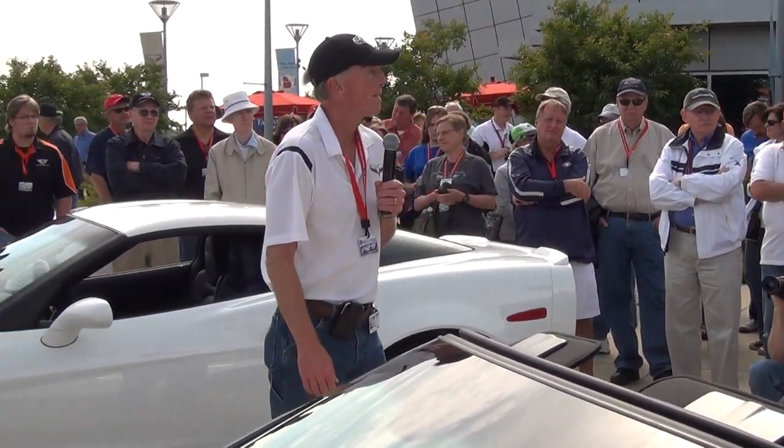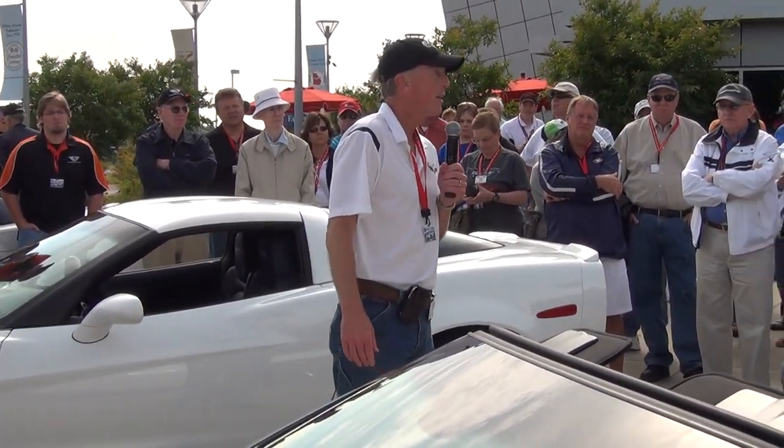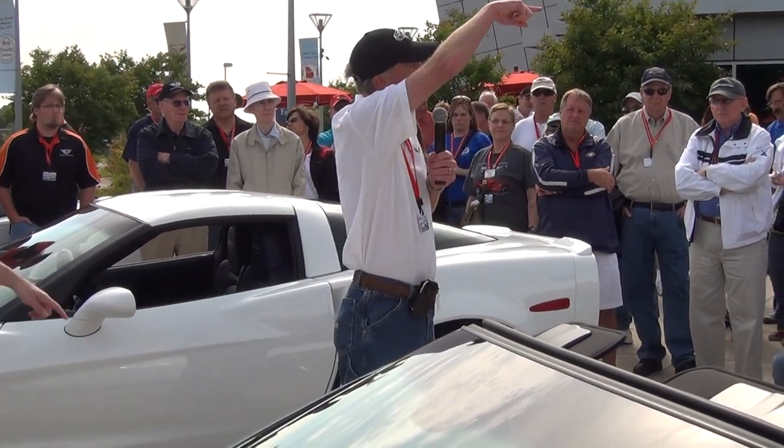Is it the Z06 gearing and transmission? Yes, it is a Z06 transmission.